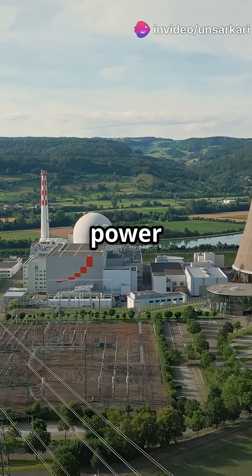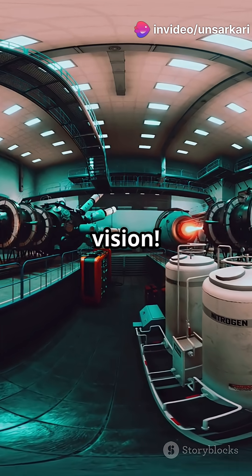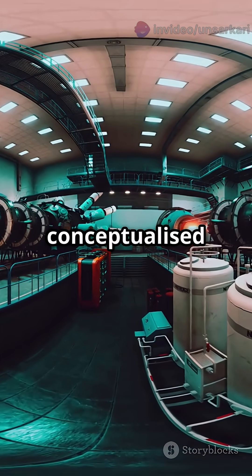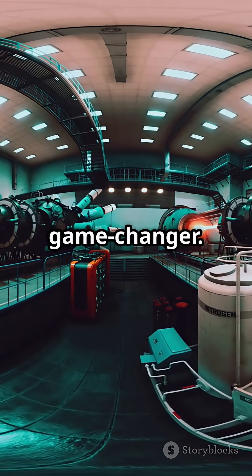Ever wondered how India plans to power its future? It's all in their three-stage nuclear vision. India's nuclear program, conceptualized by Dr. Homi J. Bhabha and Dr. Vikram Sarabhai, is a game-changer.